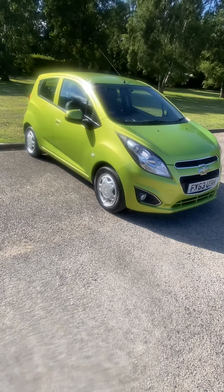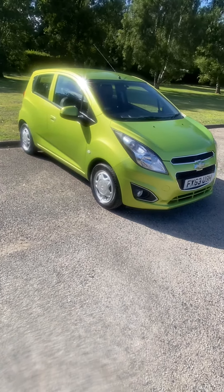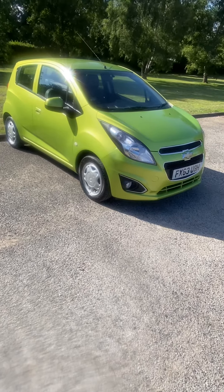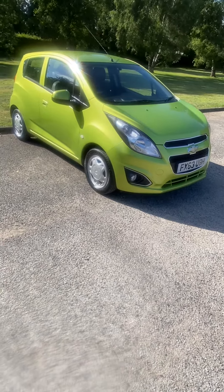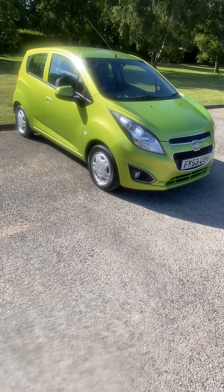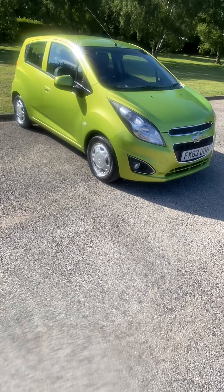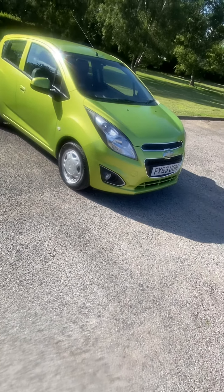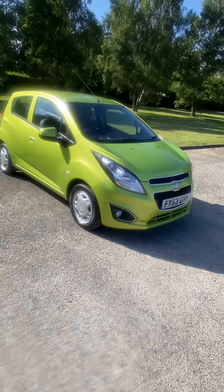Great for a first car. Drives absolutely fine, no issues at all. It's got remote central locking — good spec one. It's got both its keys, both remote keys, both working. Electric windows, air conditioning, CD player, fog lamps. Comes with three months national parts and labour warranty.